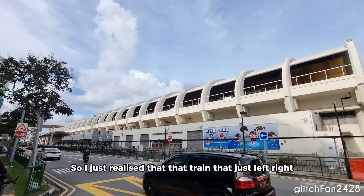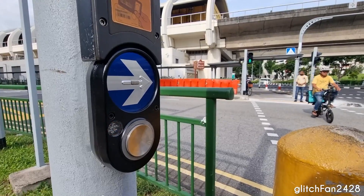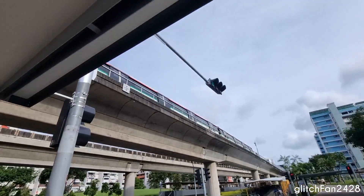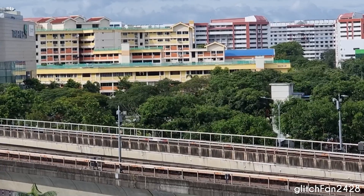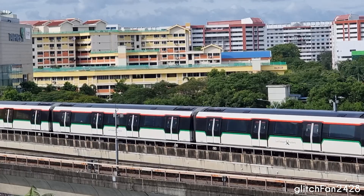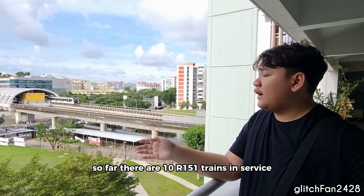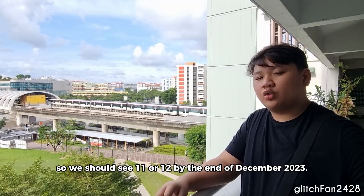So I just realized that the train that just left has gone to Passeris, so it's going to be back soon and we have to go up there to those blocks before that happens. Another R151 is pulling into Kampani right now. So far there are 10 R151 trains in service, with two more trains entering service soon by the end of this year. We should see 11 or 12 by the end of December 2023.